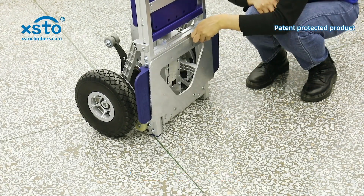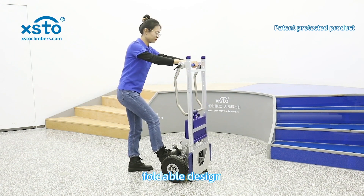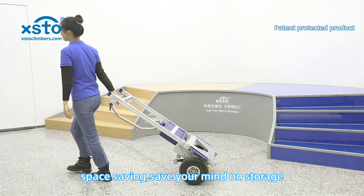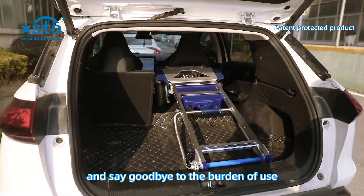Foldable loading plate, retractable armrest, and foldable design — space saving to save your mind on storage and say goodbye to the burden of use.